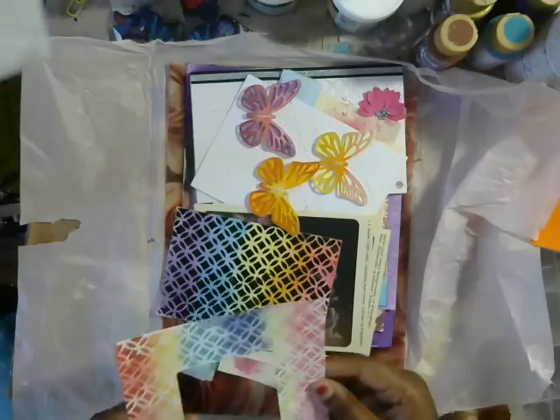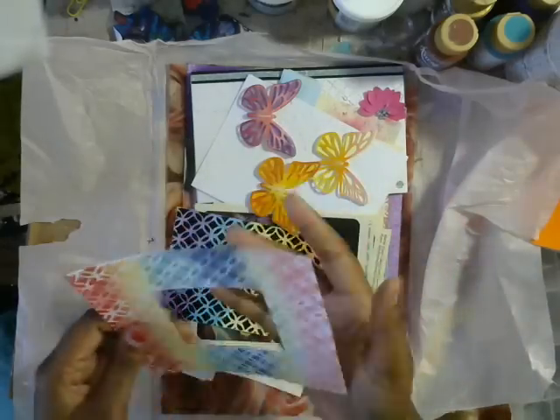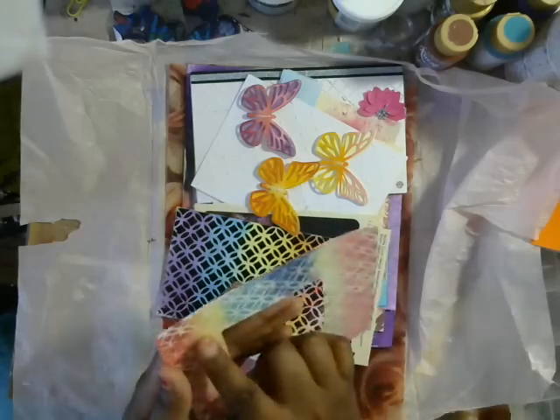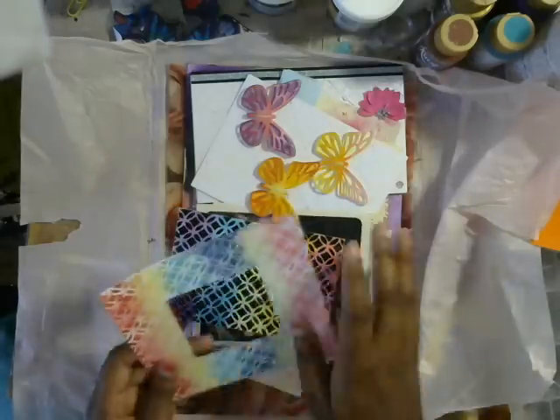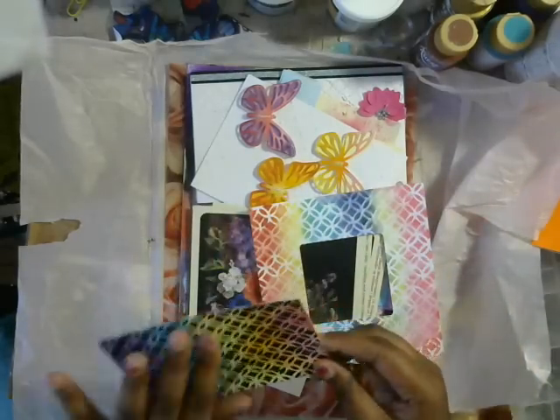Oh my gosh, and look at this — oh, I love this! What a beautiful frame. I can't tell if this is watercolor or ink, but it's really beautiful and I love the white — that is just gorgeous. And then this I think is photo paper.